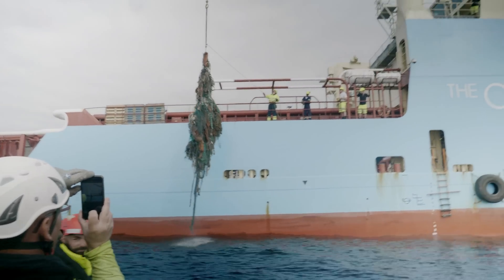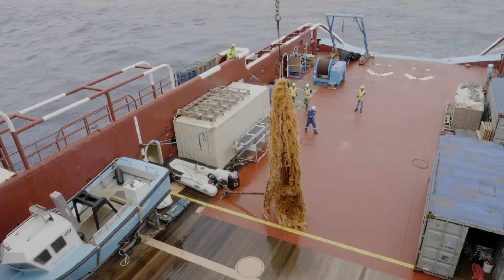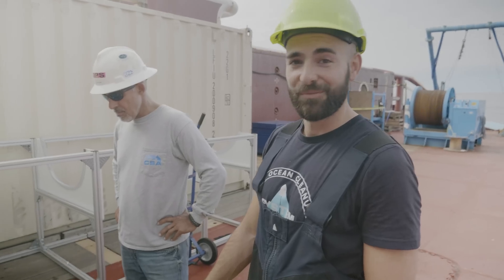It's huge and this is what the garbage patch is made of. Half of it is marine-based sources of debris, and that's what it looks like. Big.